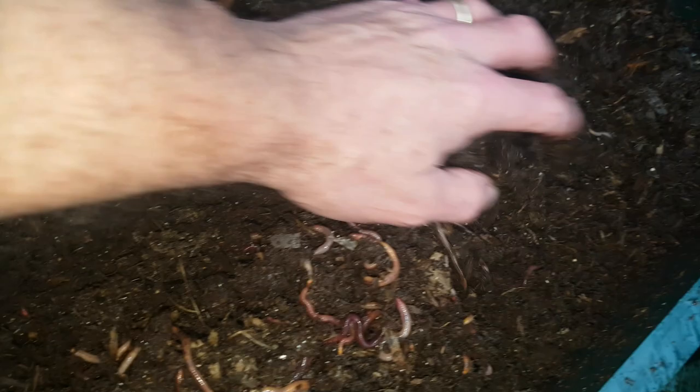I've got a couple of t-shirts here that I want to show you, and I'm going to set up a small worm bin. I'm going to feed the t-shirts to the worms and see how they get on.